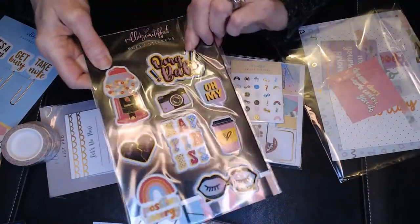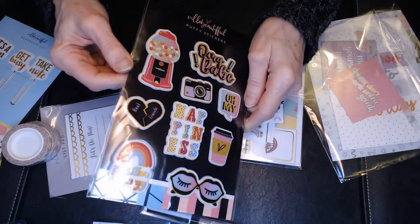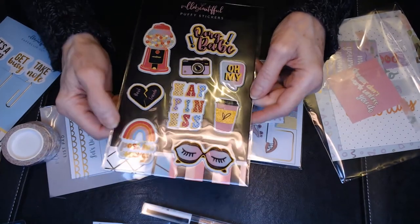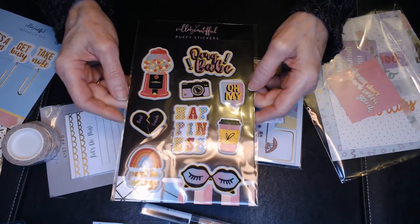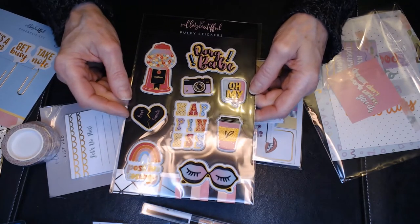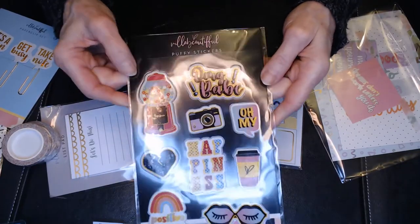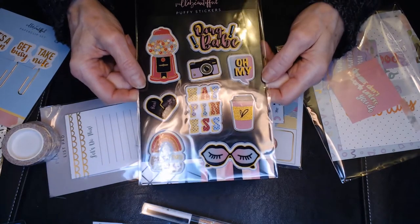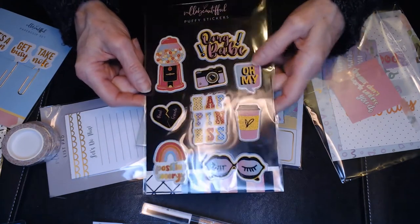Next looks like some fun puffy stickers. There's a coffee cup, a rainbow, bubble gum, best friends' broken heart charms — you know, the kind you'd split with a friend as a necklace set when you were a teenager. Just cute little things. I actually just sent some similar items to Tori Pie who is starting her own journaling in her JoJo Siwa book, so I'll probably end up sending these to her.